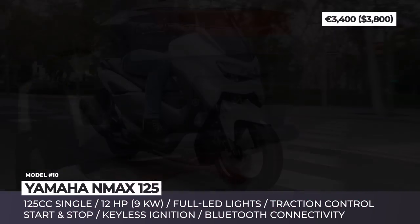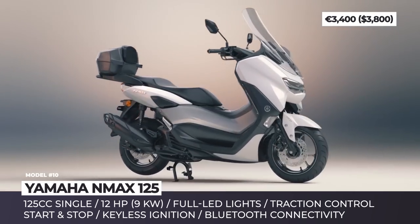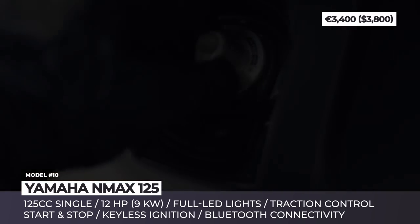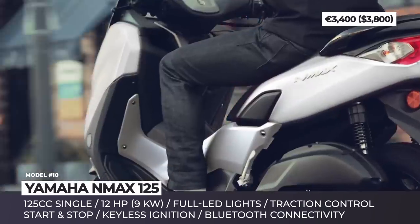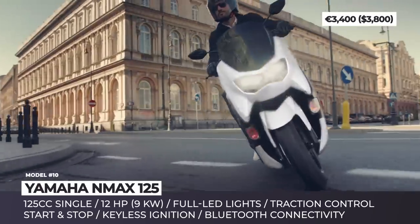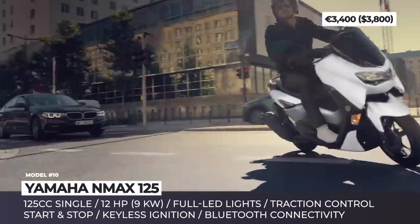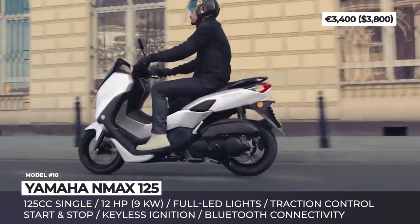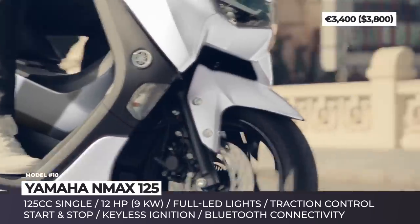Yamaha NMAX 125. Yamaha's solution to covering individual urban commuting needs arrives underpinned by a thoroughly reworked chassis. This boosts the NMAX's maneuverability at higher speeds and allows improving the rider's comfort by adjusting the feet position and optimizing wind protection. The engine becomes fully Euro 5-compliant but does not lose any torque or power. Besides, the powertrain comes equipped with traction control and stop-and-start systems as standard.